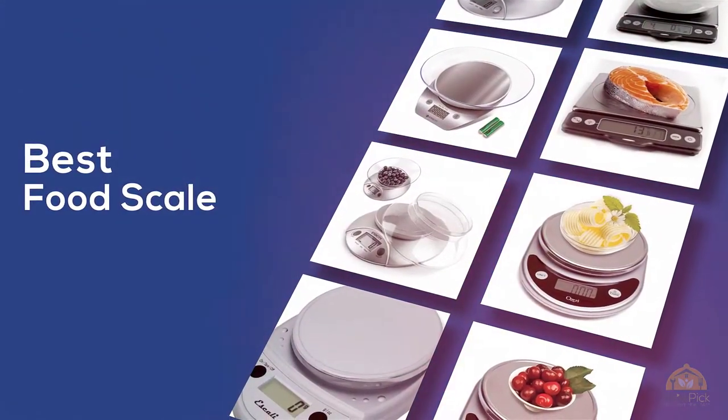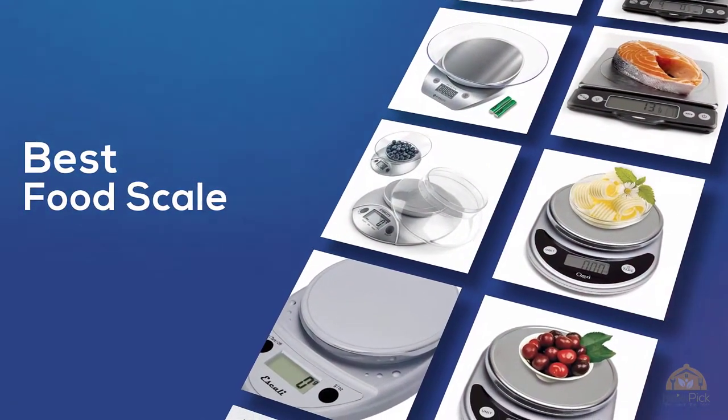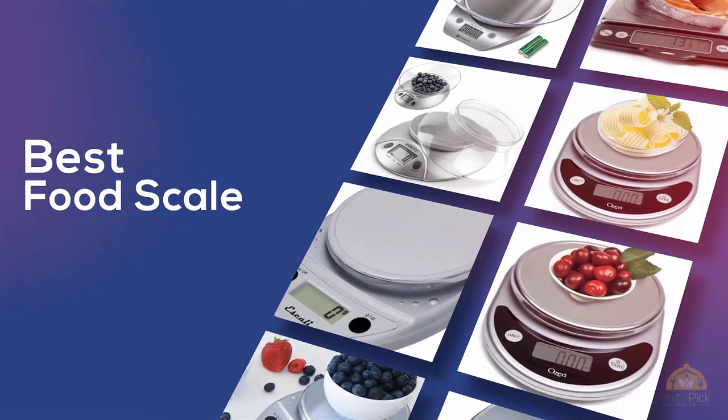If you're looking for the best food scale, here's a collection you've got to see. At any time you can click the circle for more info and real-time deals.